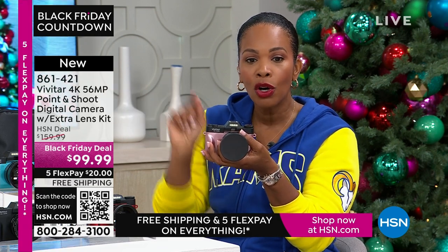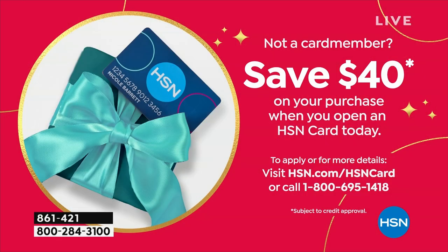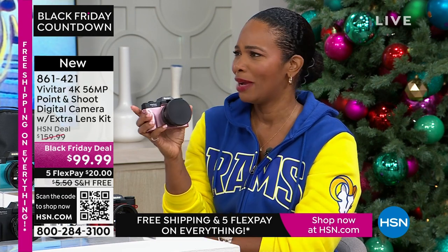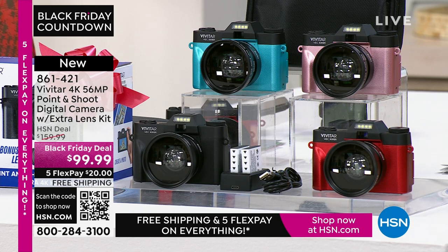If you want it for less, we give you an automatic $40 off your first purchase when you open a brand new HSN card. If you're approved and use that card on this camera, it's not $99.99 — yours would be $59.99. And you still get all the extras: the case, the rechargeable batteries, and everything included. Let me show you some zoom pictures.